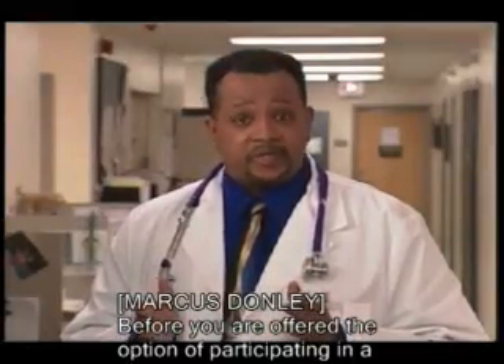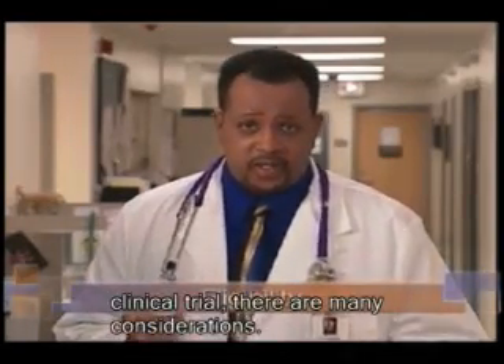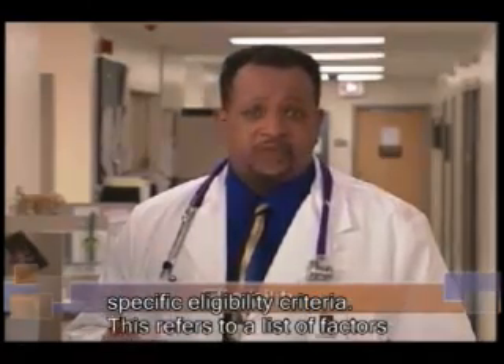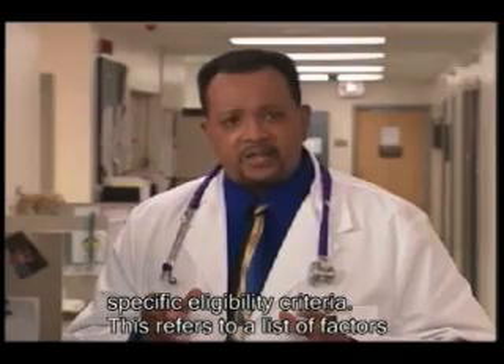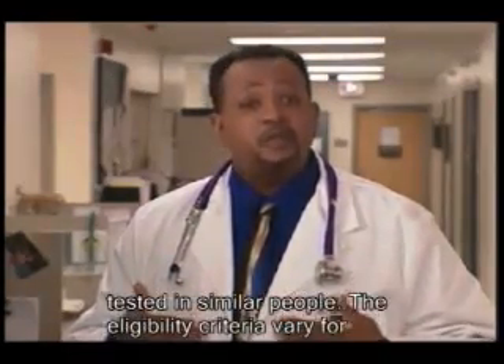Before you're offered the option of participating in a clinical trial, there are many considerations. First, researchers must determine whether you meet their trial's specific eligibility criteria. This refers to a list of factors that a patient must have to ensure that the treatment is tested in similar people.